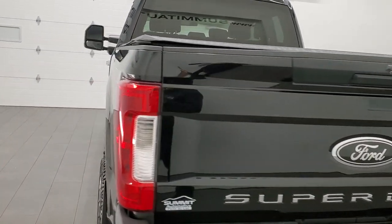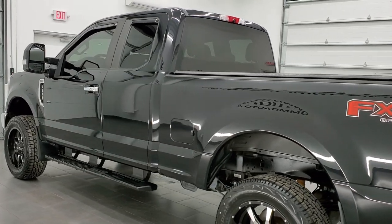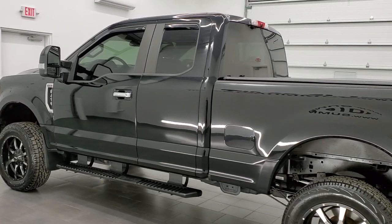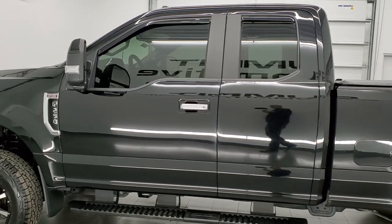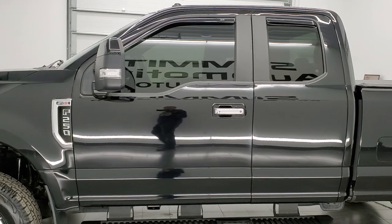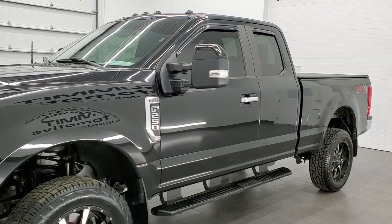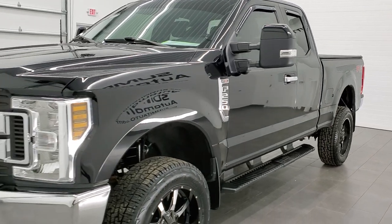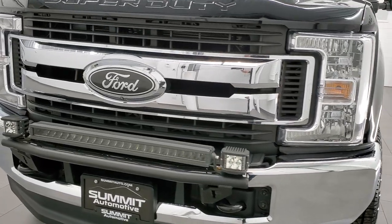This 2018 Ford F-250 has the 6.2 liter V8 engine. It pumps out 385 horsepower. This truck has been fully safetied and inspected by our service shop per the state of Wisconsin inspection process. It has a fresh oil and filter change, all fluids have been checked and topped off, and this truck is 100% ready to go.